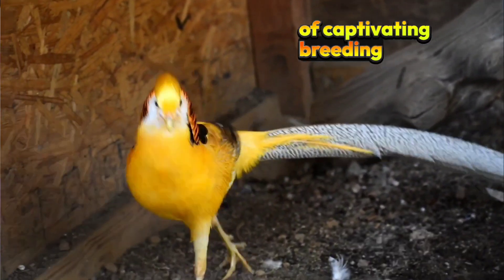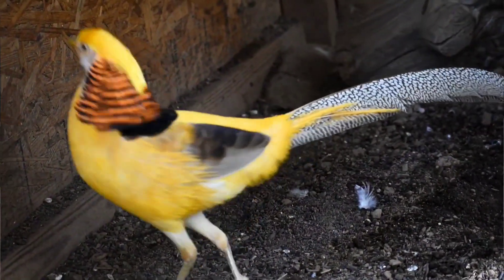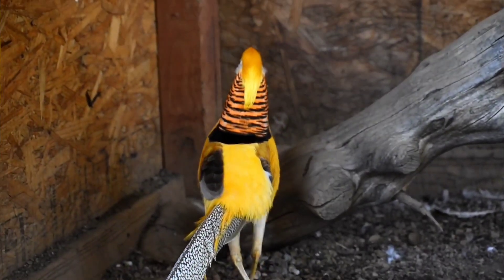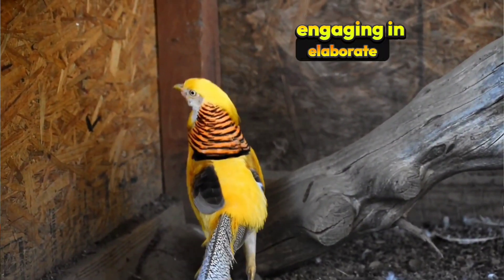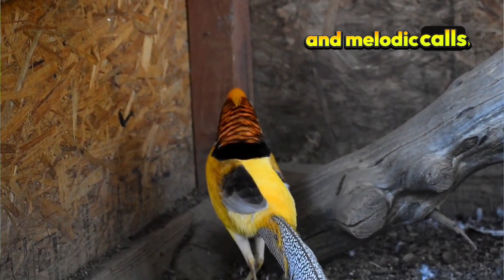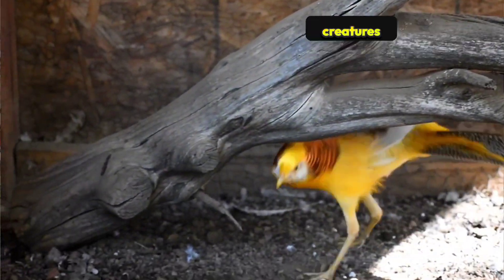In addition to their breathtaking appearance, Gigi's Yellow Golden Pheasants exhibit interesting behaviors that endear them to observers. They are lively birds, engaging in elaborate courtship displays that include strutting, feather fluffing, and melodic calls. These rituals highlight the importance of selection and display the confidence these magnificent creatures have in showcasing their stunning appearance.